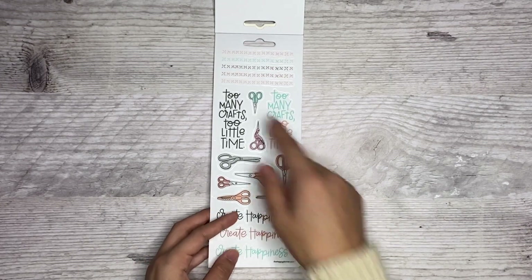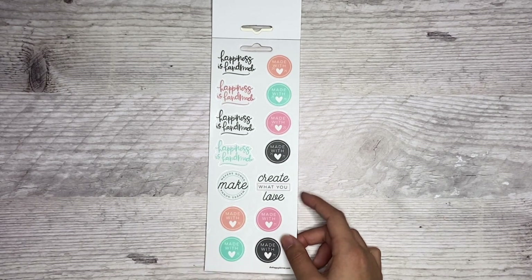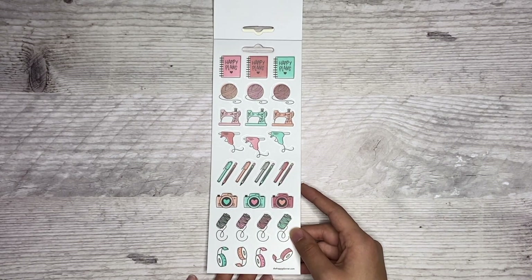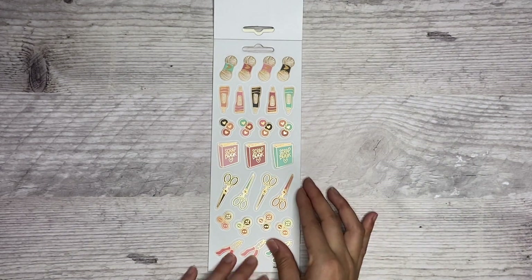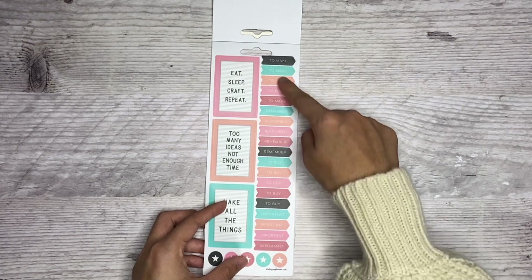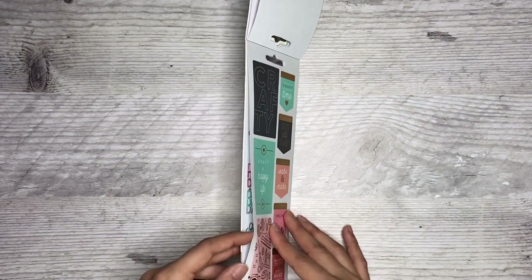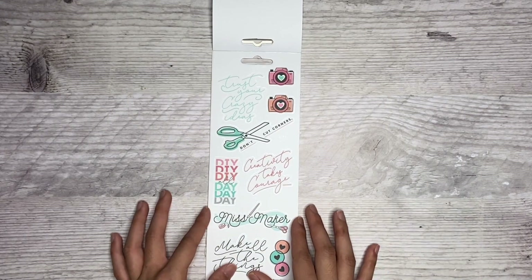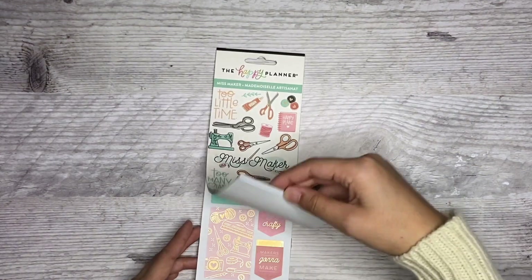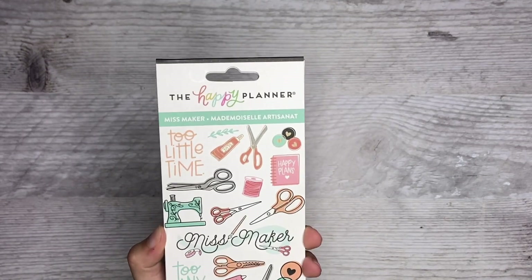More clear stickers. I love these little X's or stitches, I think they're supposed to be. More clear stickers. I think these are all clear. I hope everything else is clear — I love clear stickers, they're so easy to layer together. These are clear but with foil. I like these functional ones: to make, remember, to buy, important. These are also clear. I love the quotes. There's a cute Miss Maker one. So all of the stickers in here are clear, including these cute decorative stickers. Excited to use those — that is the Miss Maker sticker pack.